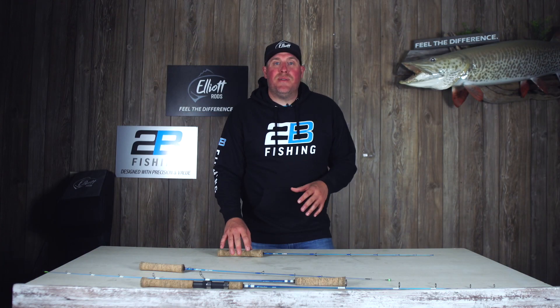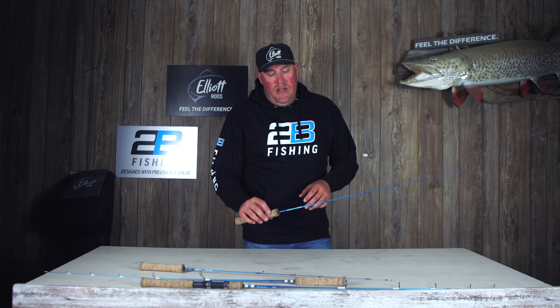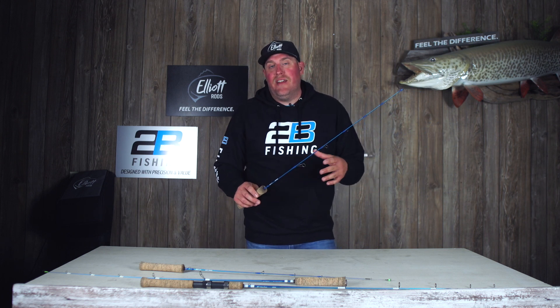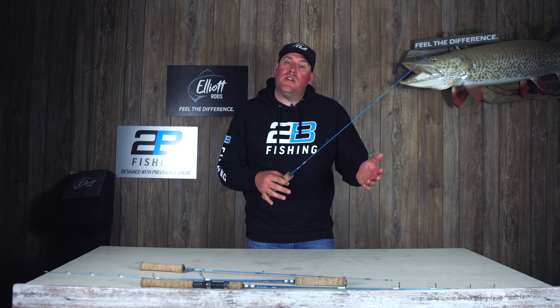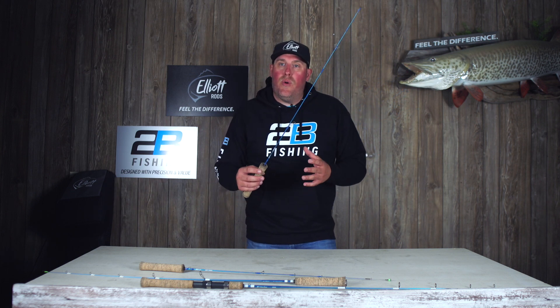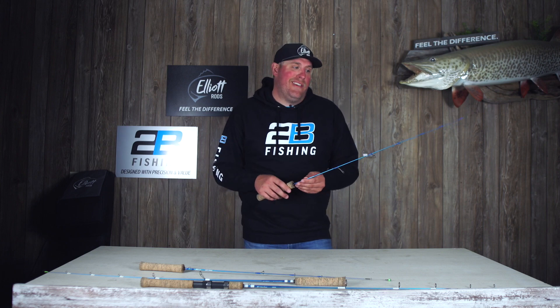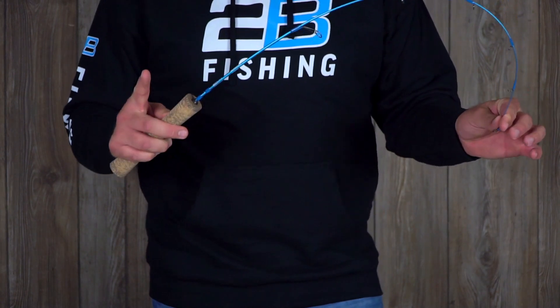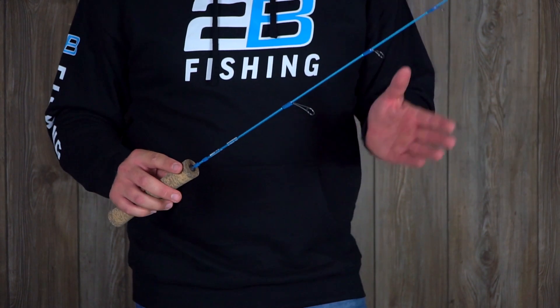Brand new for this ice season, we've got another walleye entry — this is the 34 inch medium fast Klondike. Whether it's smaller jigging raps, nice spoons, everything you're looking for as a modern walleye angler is going to happen in that 34 inch length with the Klondike. It's got a really sweet backbone to it.